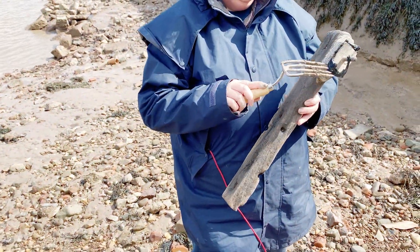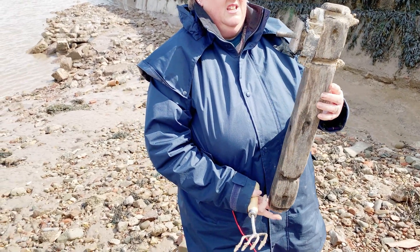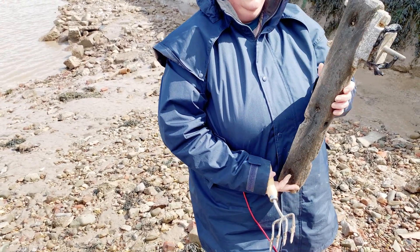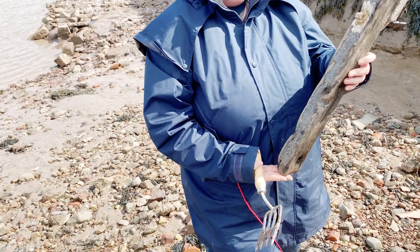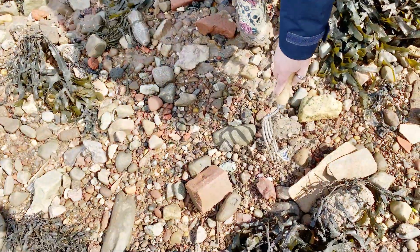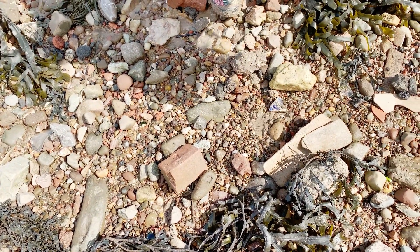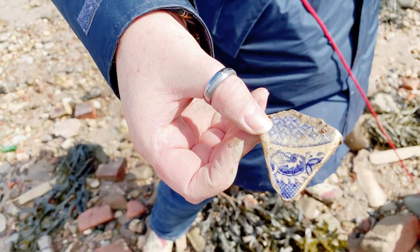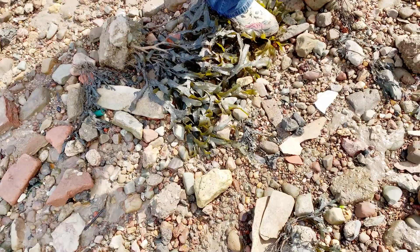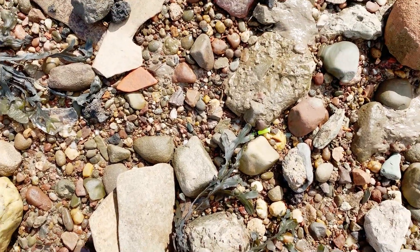That looks like an old piece of wood — perhaps something to do with power distribution, not quite sure what. But as Kaz came here to investigate, we found a couple of other things lying around which are also quite interesting. Now that's a piece of willow pattern — lovely.